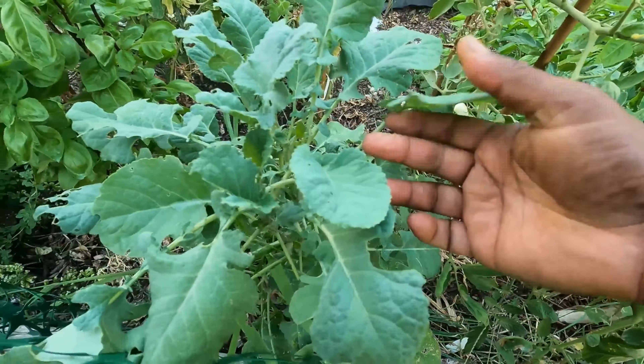So those are just a few things I'm growing to beat the heat — my tomatoes, my peppers, and some of my heat-tolerant brassicas. I'll do another video to show you a few other things, but those are the plants that really thrive in this Texas heat.